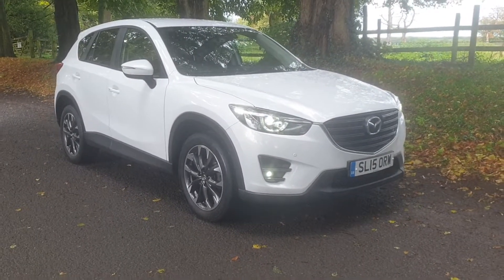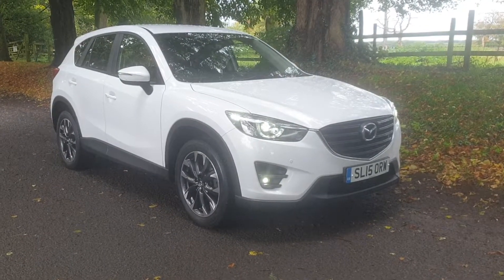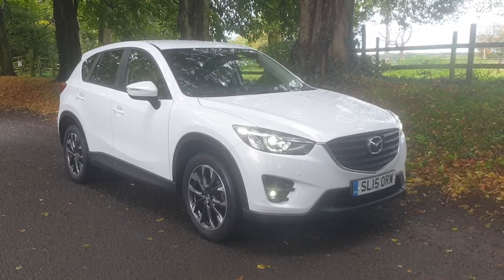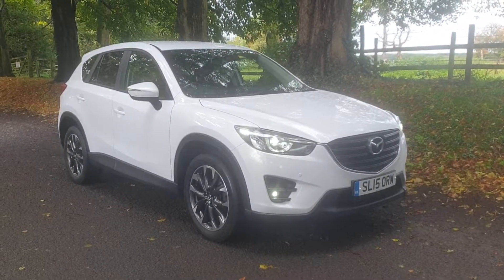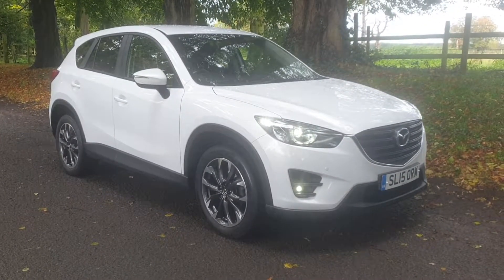Stunning car in the diamond-cut alloys and diamond white colour — really is very, very nice indeed. All HPI clear, doing what it should be doing. Front and rear park sensors with the added benefit of the rear park camera. Exceptional looking car, drives very well.